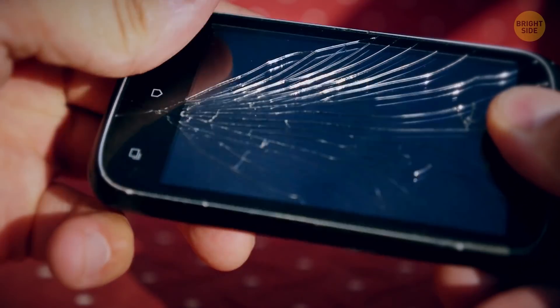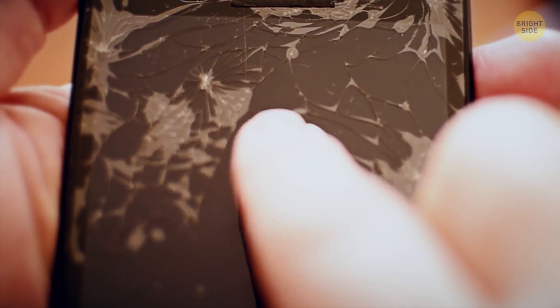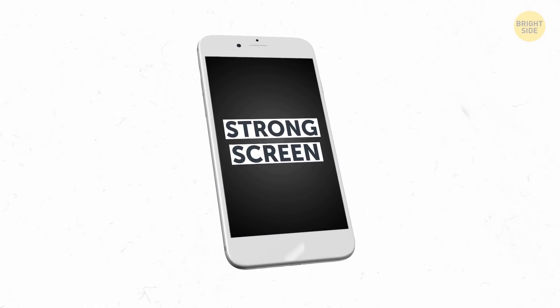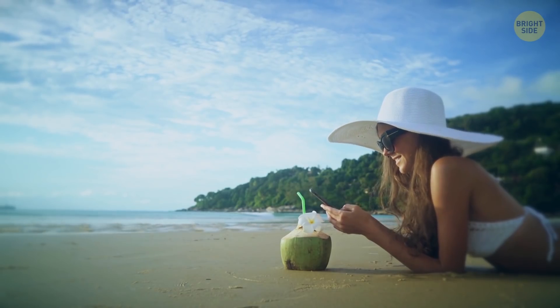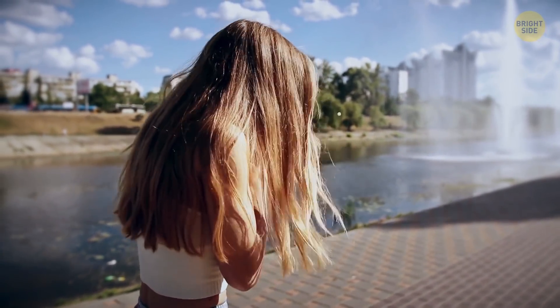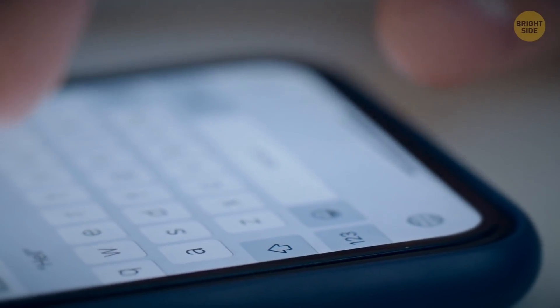First-generation touchscreen smartphones needed outside protection from scratches, chips, and cracks. Today, smart screens are strong enough on their own. Unless you spend a lot of time at the beach or drop your phone on concrete every now and then, you are good without a screen protector.